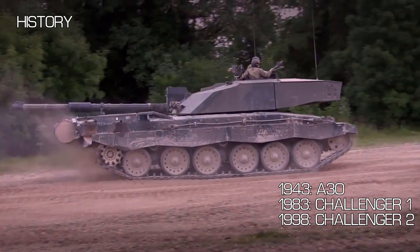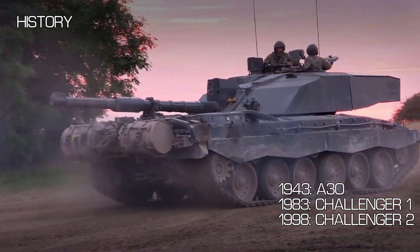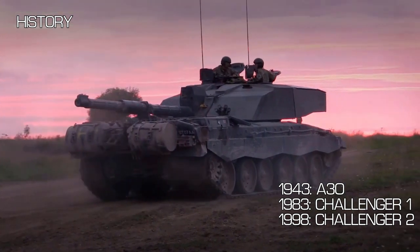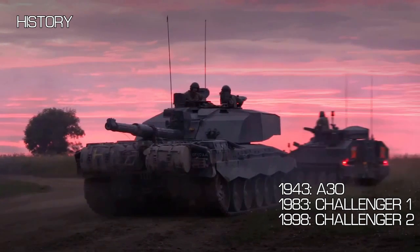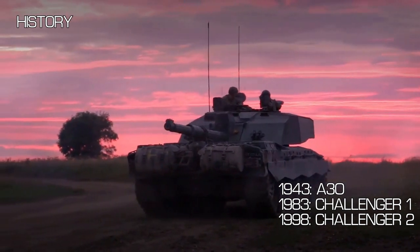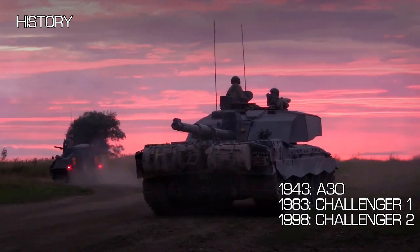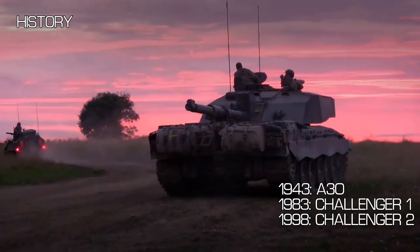In 1994 a further 259 were ordered. Production began in 1993 and the first were delivered mid-94. In 1994 the Challenger 2 failed its acceptance trials and was forced to take part in the 1995 Progressive Reliability Growth Trials. After proving itself in these trials, the Challenger 2 was then accepted into service in 1998.